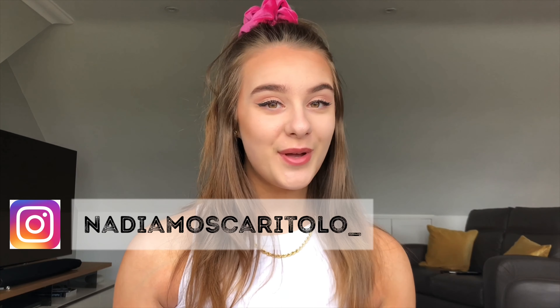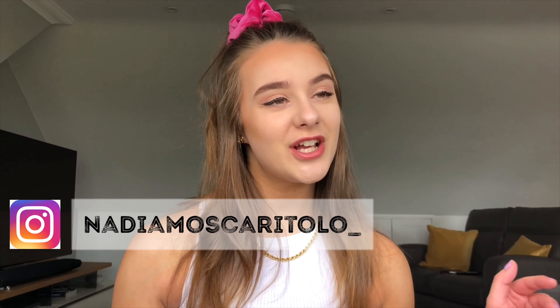Hi everyone, welcome back to my channel! My name is Nadia and this is a fashion, beauty, and lifestyle channel. Today's video is one of my favorites — it's a Depop vintage haul. For those who don't know, Depop is an app created for secondhand selling — clothes, accessories, shoes. You can buy and sell on there, and I have my own page.